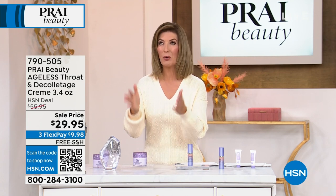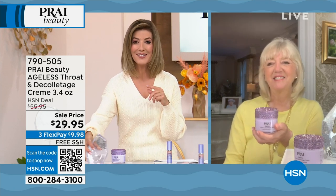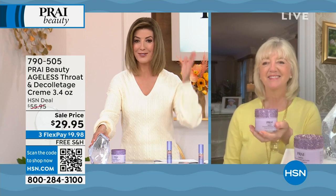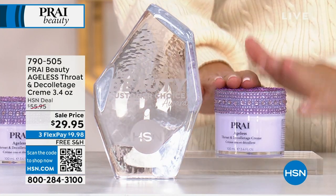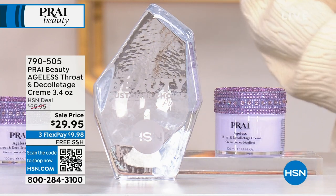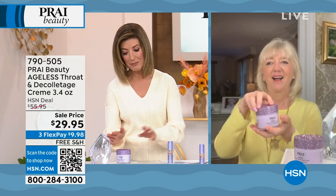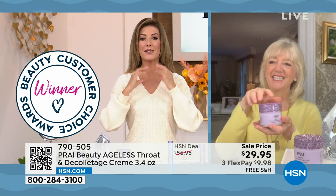It is where it all began for Prai — it is probably their worldwide phenomenon, shall we say it has a cult following. It is also again a Customer Choice Beauty Award winner for best throat cream here at HSN, year after year after year. But don't take my word for it — you can follow the crowd with thousands of rave reviews. Tell us how it all began, Kathy.